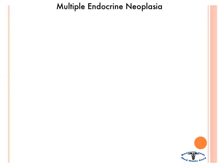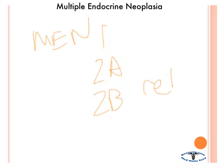Let's talk about multiple endocrine neoplasia, and there are three types: MEN 1, 2A, and 2B. It's a genetic abnormality, and it's associated with the RET gene in 2A and 2B. Of note, it's autosomal dominant, so if you see someone with multiple endocrine neoplasia in one generation, you're probably going to see it in the next generation as well.